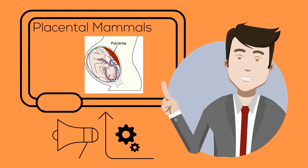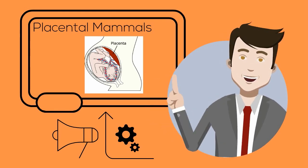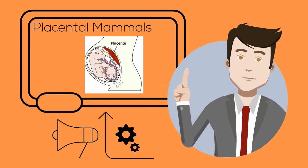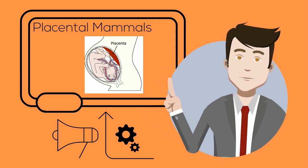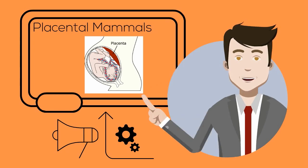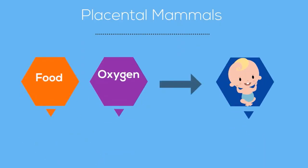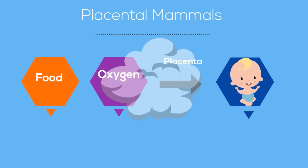The name of this group comes from the placenta, which is an organ in pregnant female mammals that passes materials from the mother to the developing embryo. Food and oxygen pass from the mother to her young through the placenta. Waste passes from the young through the placenta to the mother, where it can be eliminated. The umbilical cord connects the young to the placenta.